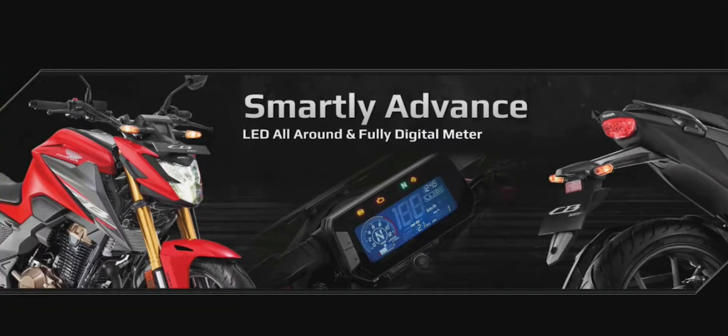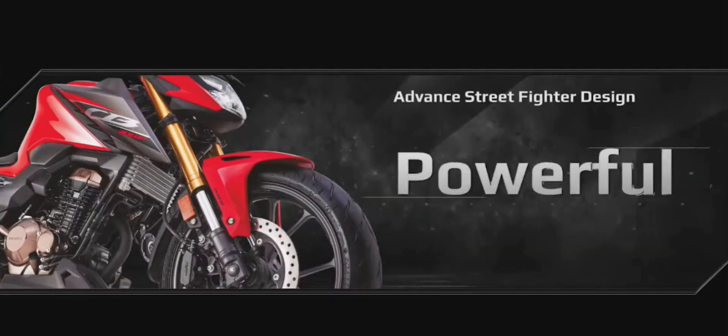All-around LED lamps reinforce the advanced street fighter character. Its masculine and toned tank seems to be straight out of a workout.